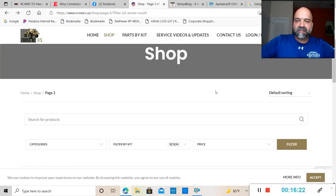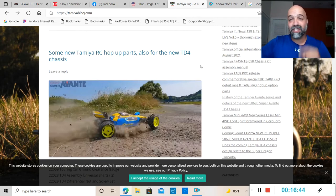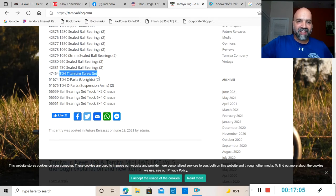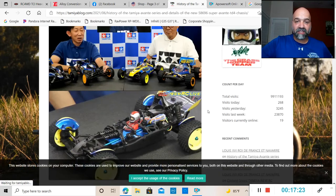Last week, Tamiya released information about the new TD4 chassis they're coming out with, and this week they're not playing around — they've already released some hop-up parts for it. There will be TD4 assembly universal shafts, a differential nut and screw set, aluminum servo stays, slipper clutch set, titanium screw set, C-parts, uprights, and suspension arms. They're already coming out with upgrades for the TD4 chassis.